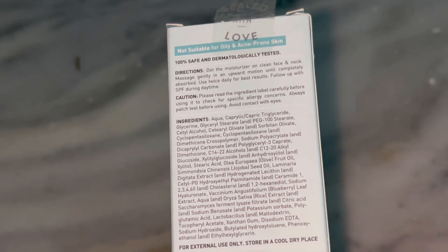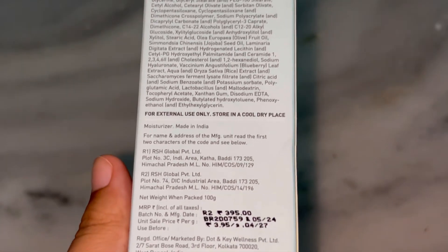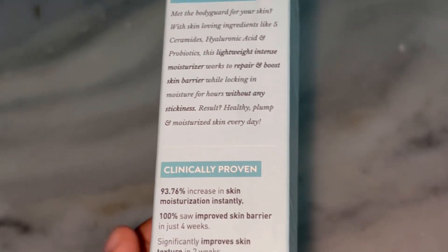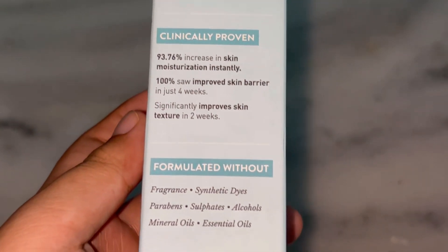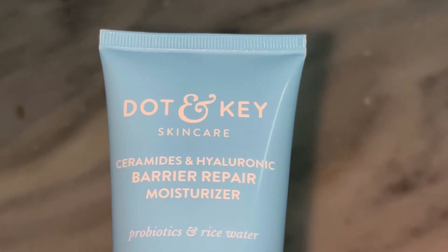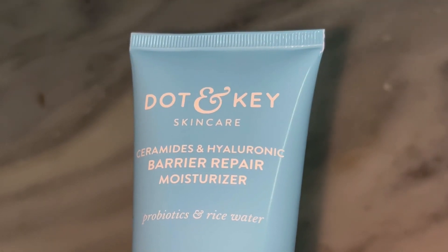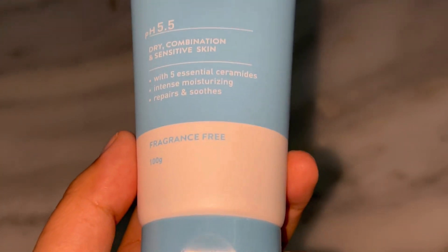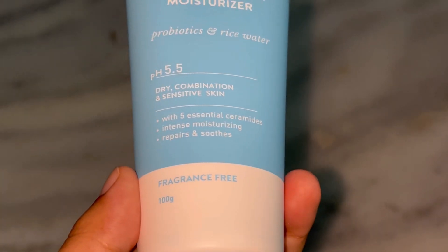Let's quickly sum up the pros and cons. Pros: contains ceramides and hyaluronic acid for deep hydration and barrier repair, lightweight and non-greasy texture, fragrance-free so perfect for sensitive skin, and layers well under other products and makeup. Cons: might be too rich for very oily skin types, and it's a bit on the pricier side compared to drugstore options.